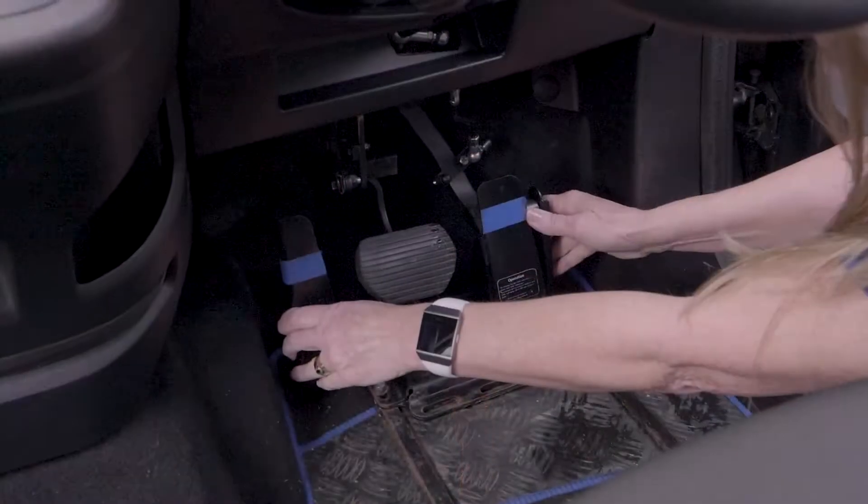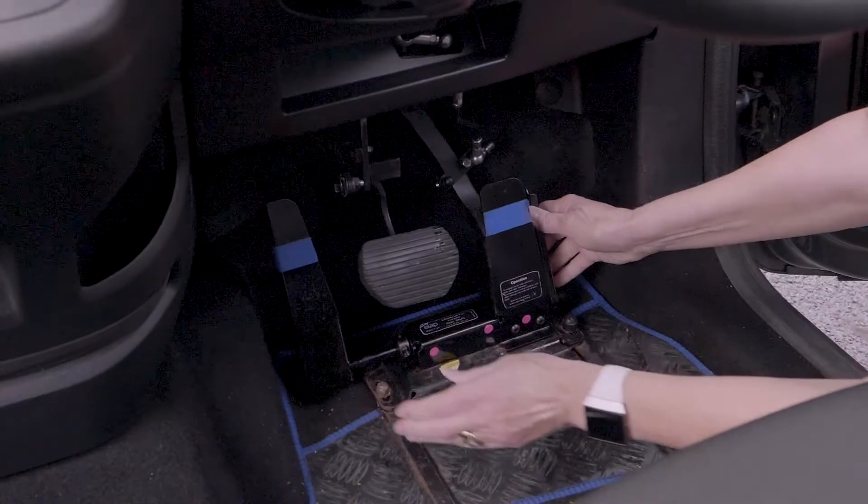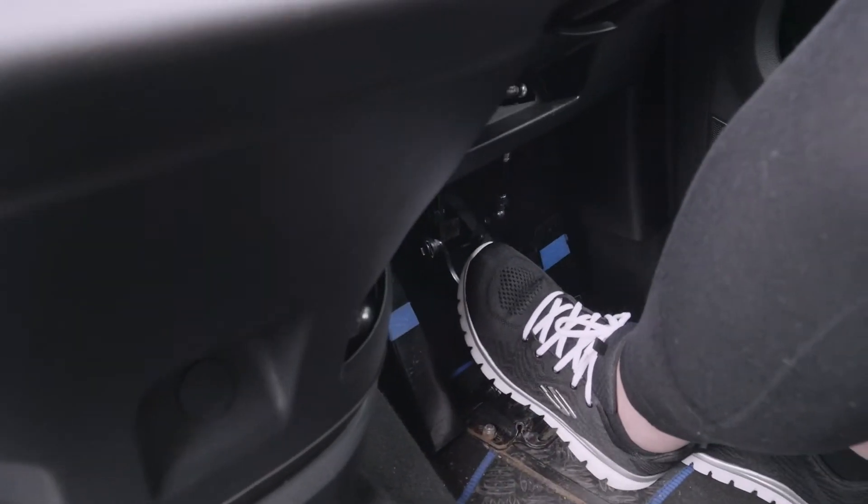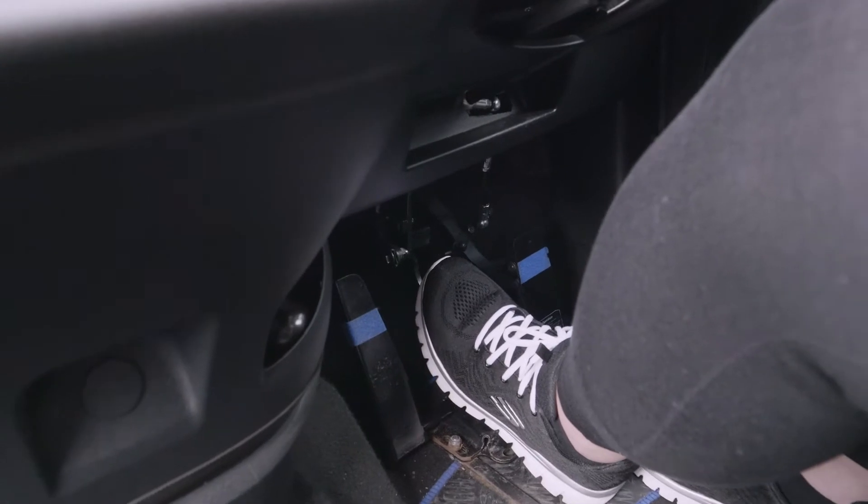We've also got foot controls that we can change around, so we can put the accelerator on the left-hand side, which would help someone with a weak right side or missing lower limb on the right-hand side. That's quite a popular adaptation for people that have had a stroke, for example, and are particularly weak on the right-hand side.